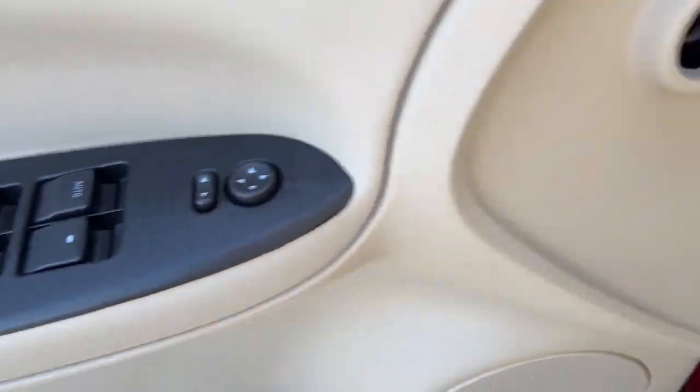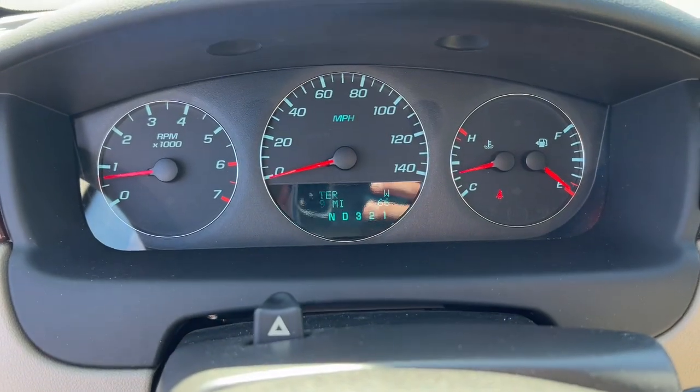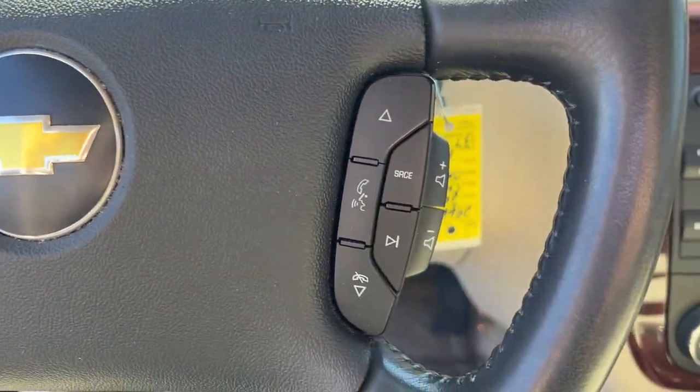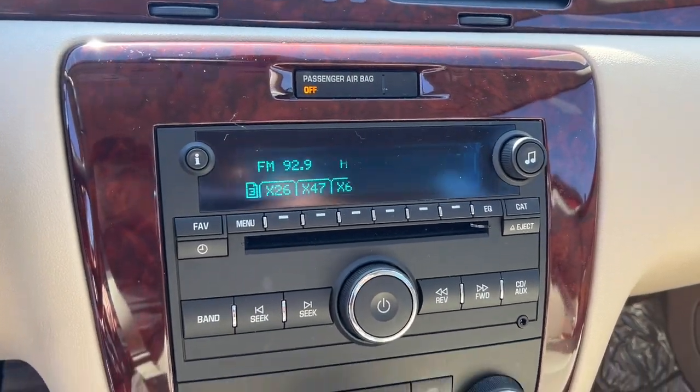These are just some of the great options this vehicle comes with: keyless entry, fog lamps, electronic stability control, aluminum wheels, intermittent wipers, universal garage door opener, trip computer, power windows, bucket seats, and four-wheel disc brakes.